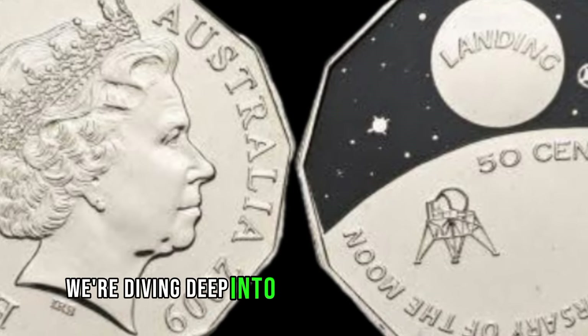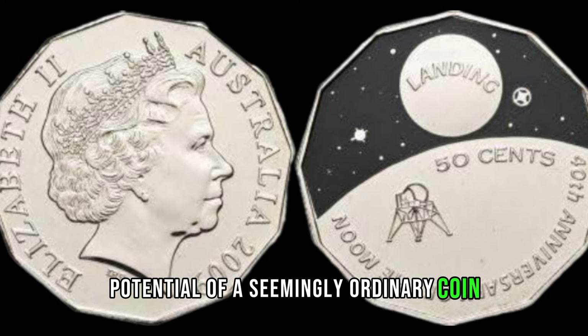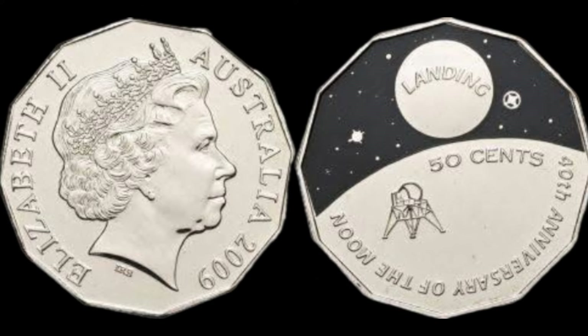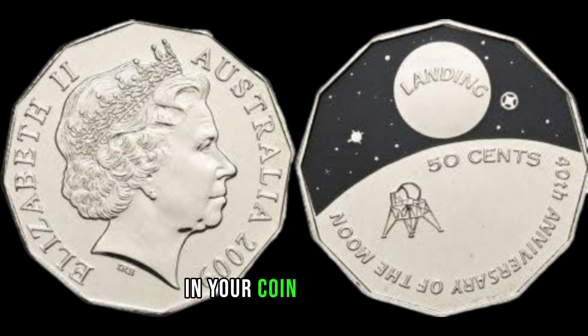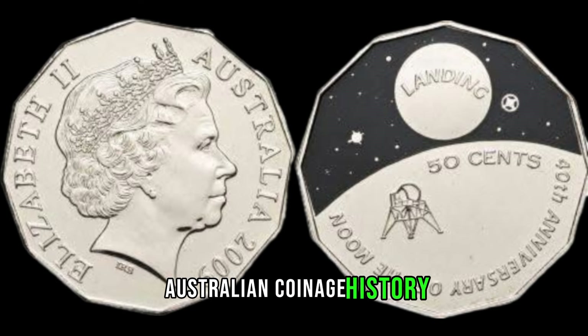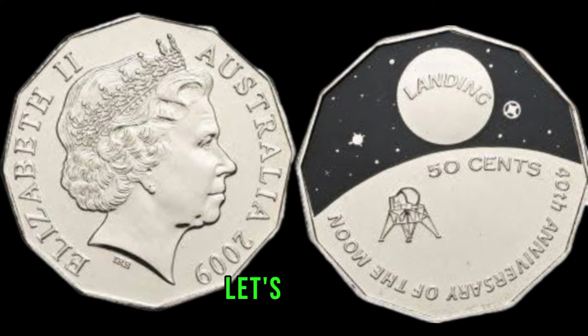We're diving deep into the world of numismatics, exploring the hidden potential of a seemingly ordinary coin — the 2009 Australian 50-cent piece. Stay tuned to discover if you might be holding a small fortune in your coin collection. Released in 2009, these 50-cent coins hold a special place in Australian coinage history. But what makes them worth more than their face value? Let's find out.